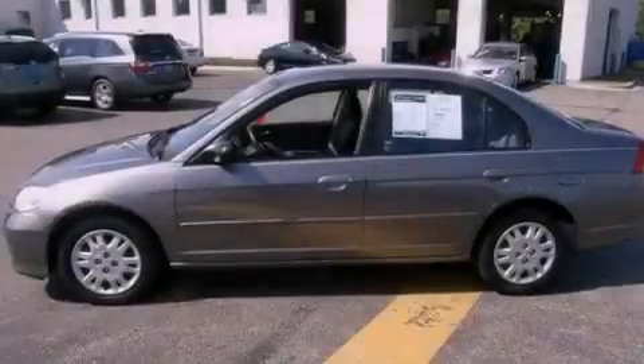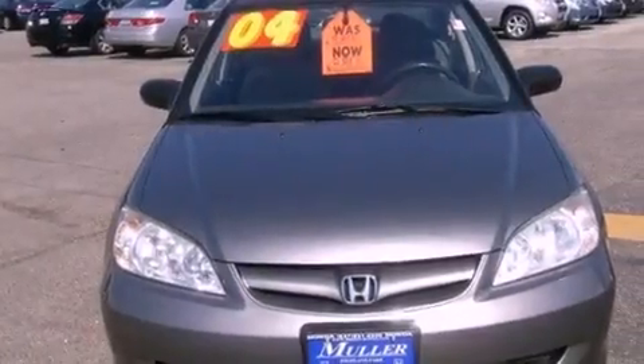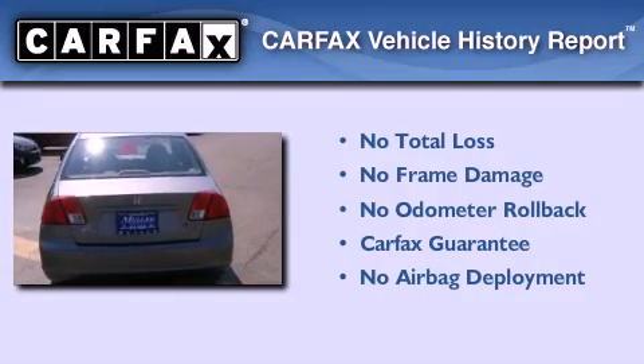Additional features include front and rear floor mats, child seat safety anchors, a rear window defroster, and an auxiliary power outlet. Not to mention that this Honda qualifies for the Carfax buyback guarantee.